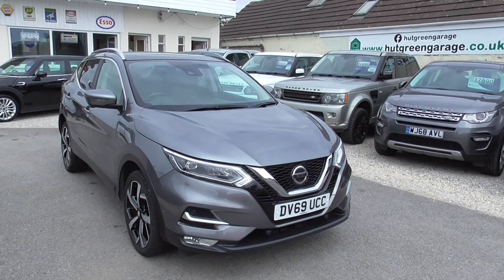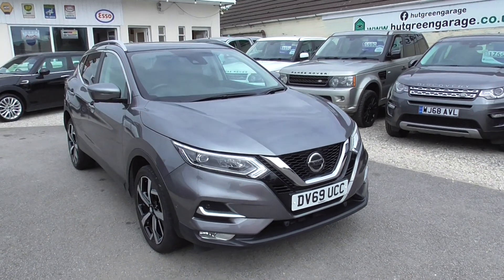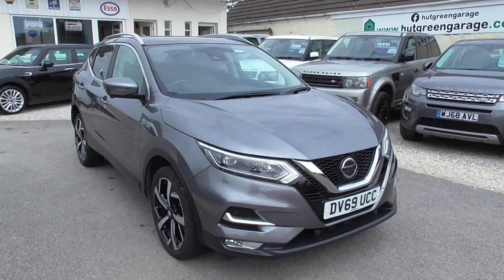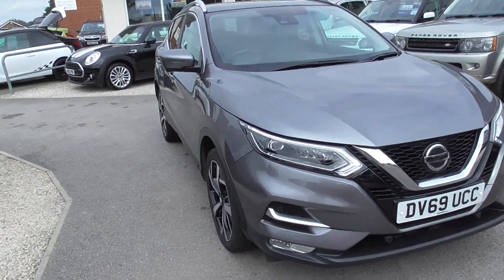Here we have a Nissan Qashqai 1.3 DIGT Tecna Euro 6 engine, so fully Euro 6 compliant, done 37,000 miles, finished in metallic grey. We've got front and rear parking sensors.